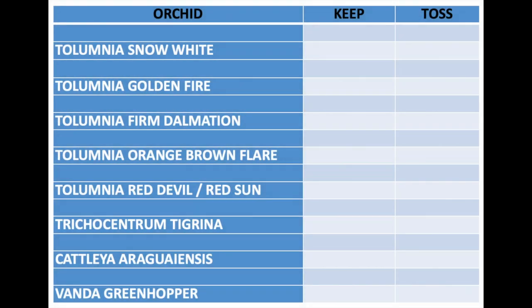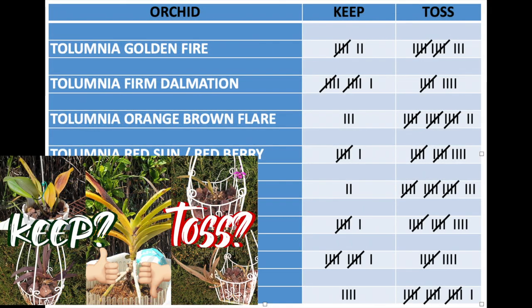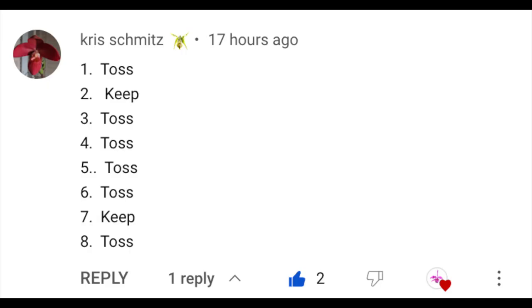There's no day like today to get on with this. I'm showing you the list of all the votes from the keep or toss video with regards to the candidates we're going to be dealing with today. You can see that pretty much across the board there is a balance — you all seem to agree. When I read Orchid Ninja Chris Sun's comment — just keep, toss, keep — that was where I thought: we're twinsies.